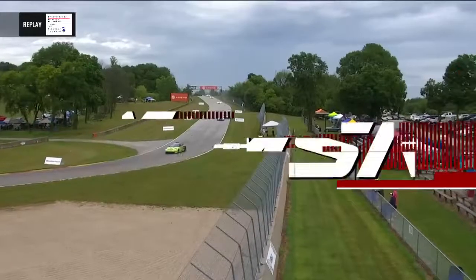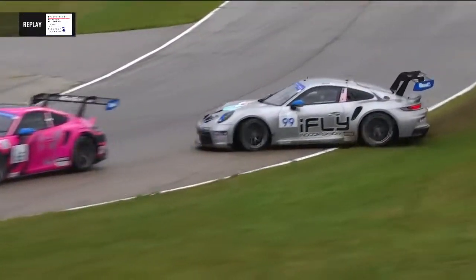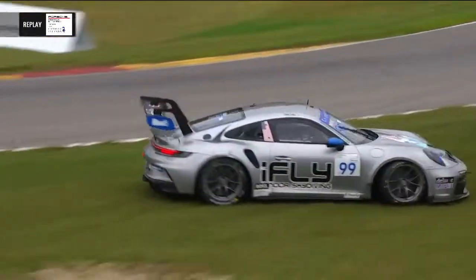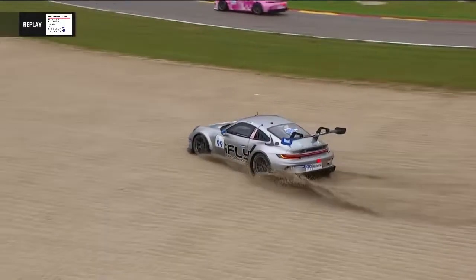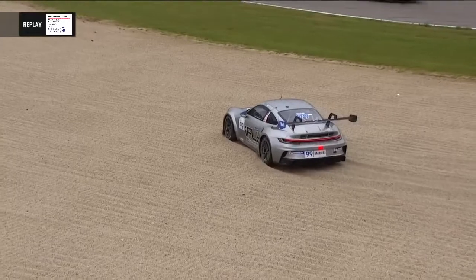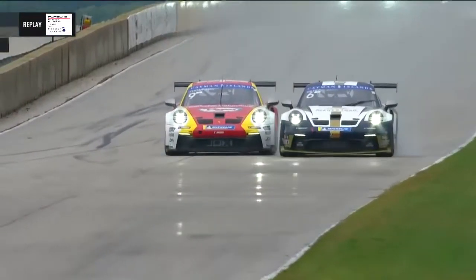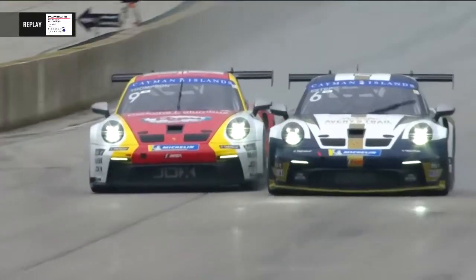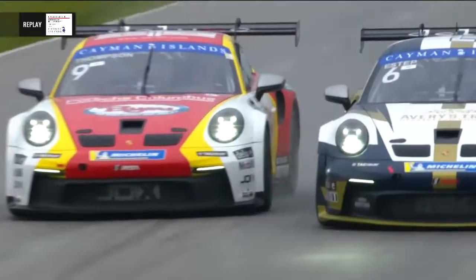Did he jump or was he pushed? He actually hit the back of Efren Castro coming down the hill — the man with whom he's battling for the championship lead. Castro must have passed him at turn one, because when they came across the line Alan Metney was ahead of Efren Castro. Parker Thompson was not going to give up that inside line. Absolutely side by side into turn one — really respectful driving. Parker drives Estep fairly wide but then gives him room to get back onto the racetrack.